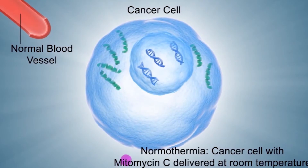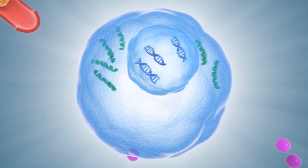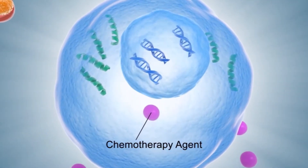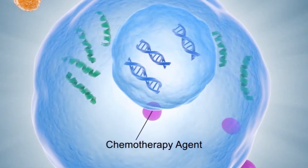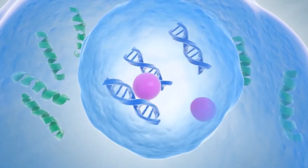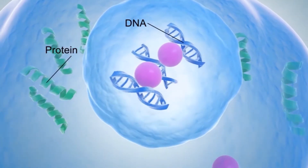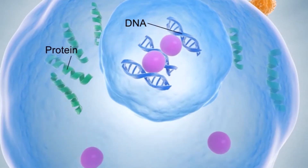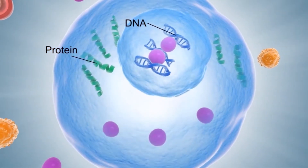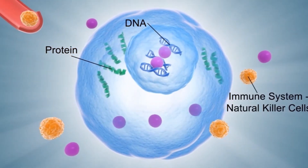Mitomycin C is a common standard chemotherapy agent used in bladder cancer, and the following illustrates the effects of the chemotherapy agent at the cellular level. Once the chemotherapy agent enters the cancer cell, it will target both the proteins and DNA of the cell. The proteins of the cell play an important role in the structure, function, and regulation of the cell, while DNA — the biological information store or blueprint of the cancer cell — is also targeted.